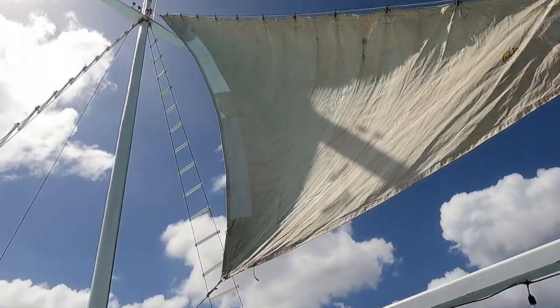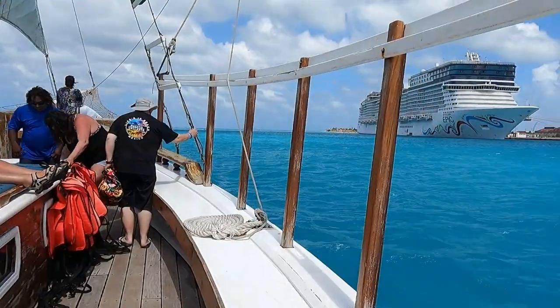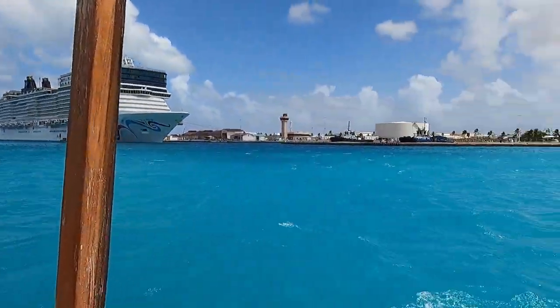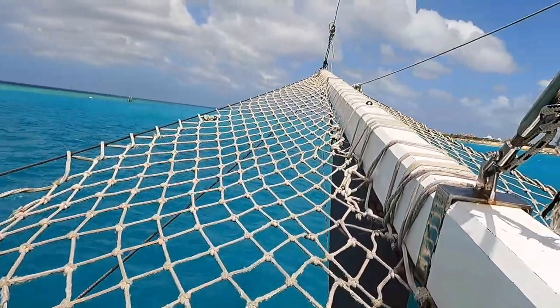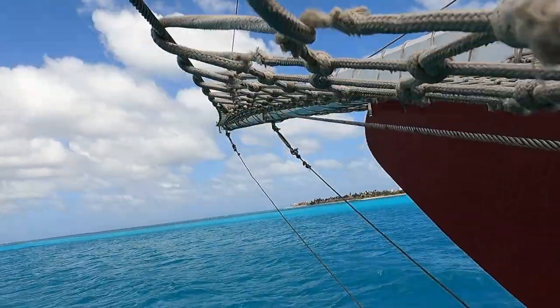Once we were on the ship, we sailed for about an hour to our snorkeling destination. On this boat we had a lot of activities to do — we could hang our feet over the edge.